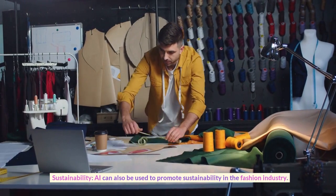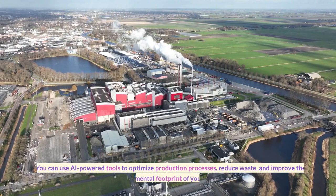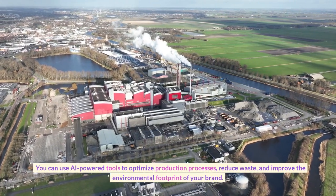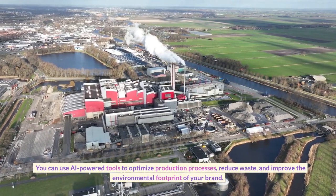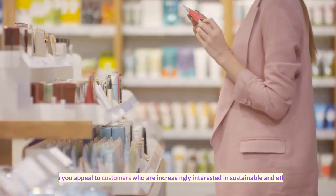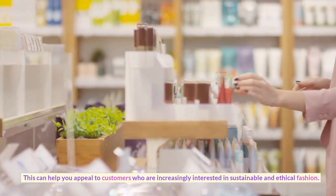Sustainability. AI can also be used to promote sustainability in the fashion industry. You can use AI-powered tools to optimize production processes, reduce waste, and improve the environmental footprint of your brand. This can help you appeal to customers who are increasingly interested in sustainable and ethical fashion.